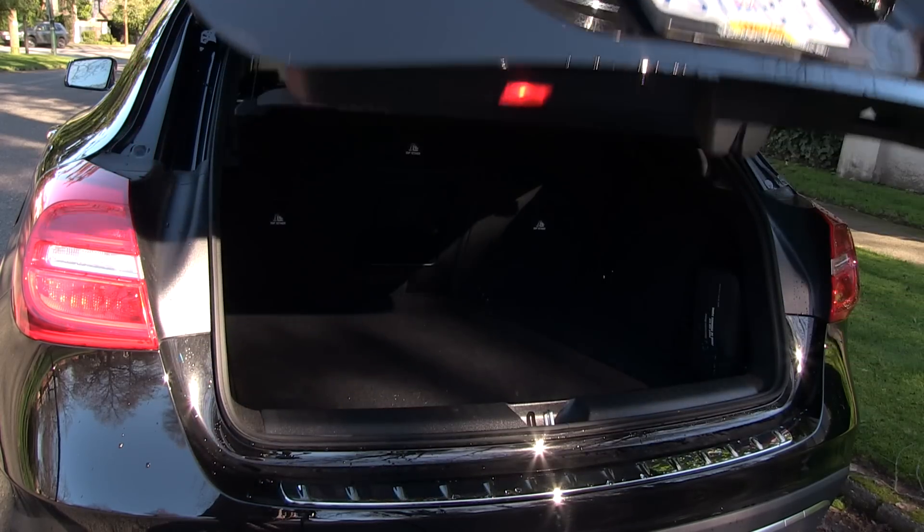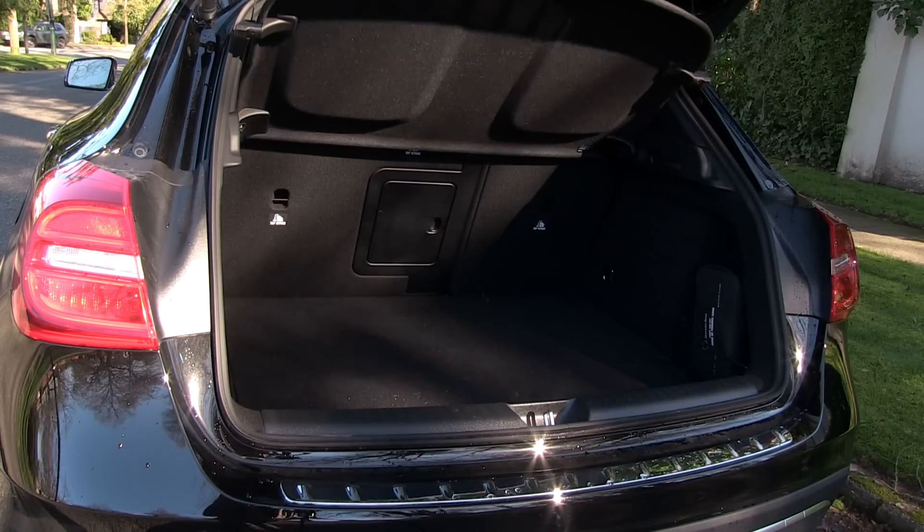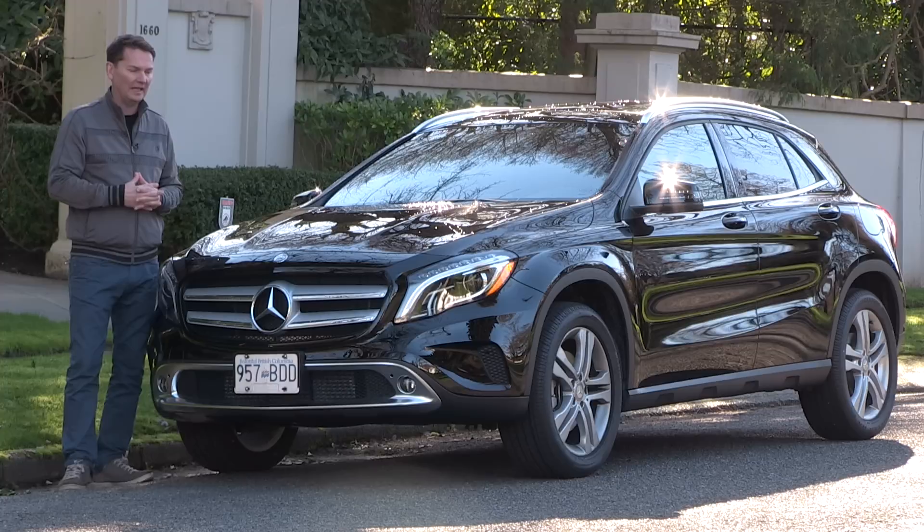The hatch around the back is a useful size, but not as tall as the B-Class, which compromises how much stuff you can get in there.